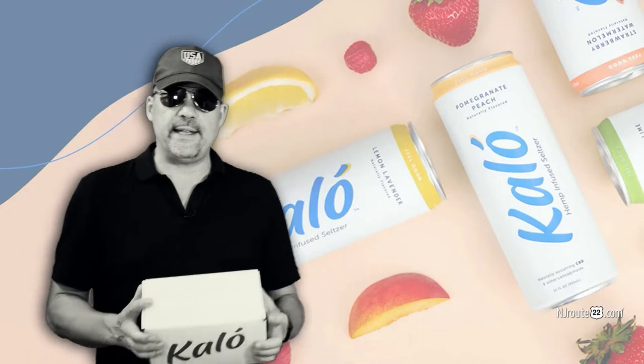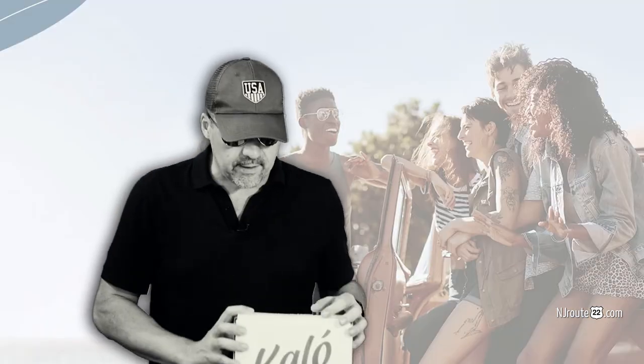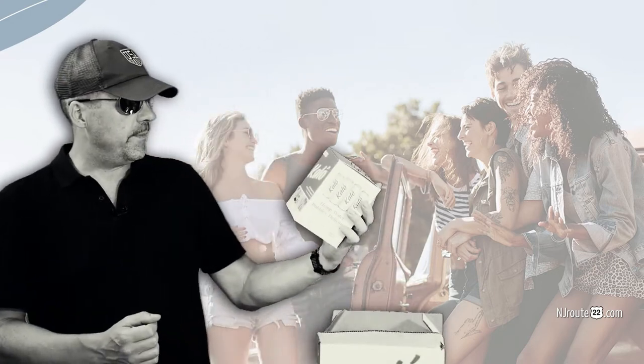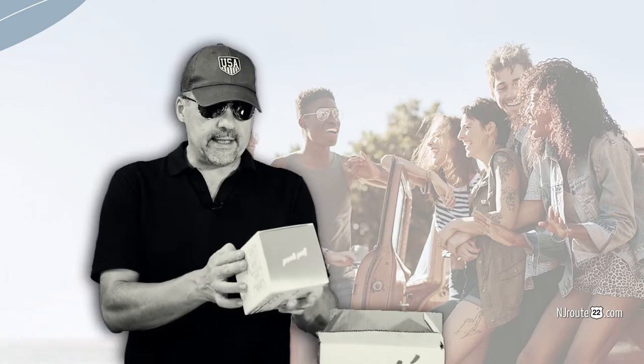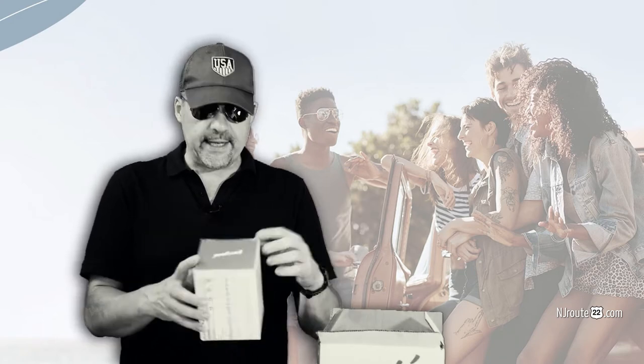We bought $100 worth of this Kalo because that's what they needed for free shipping. By the way, last time I checked it's only $35 for free shipping, so I wouldn't have bought that much. They come in these nice little four-packs — Kalo boxes. I got the variety pack, so I got four of each can. I had 20 cans total — five cans of four flavors.